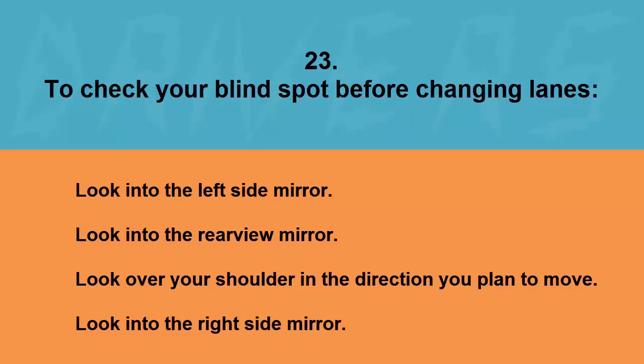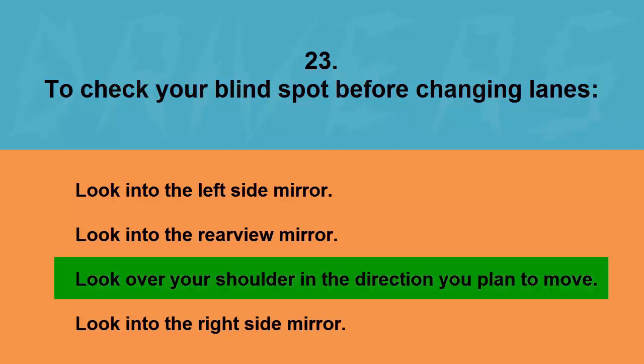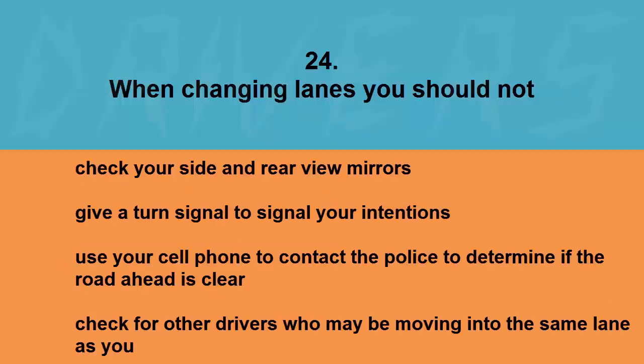To check your blind spot before changing lanes: look into the left side mirror, look into the rear view mirror, look over your shoulder in the direction you plan to move, or look into the right side mirror. The correct answer is look over your shoulder in the direction you plan to move.